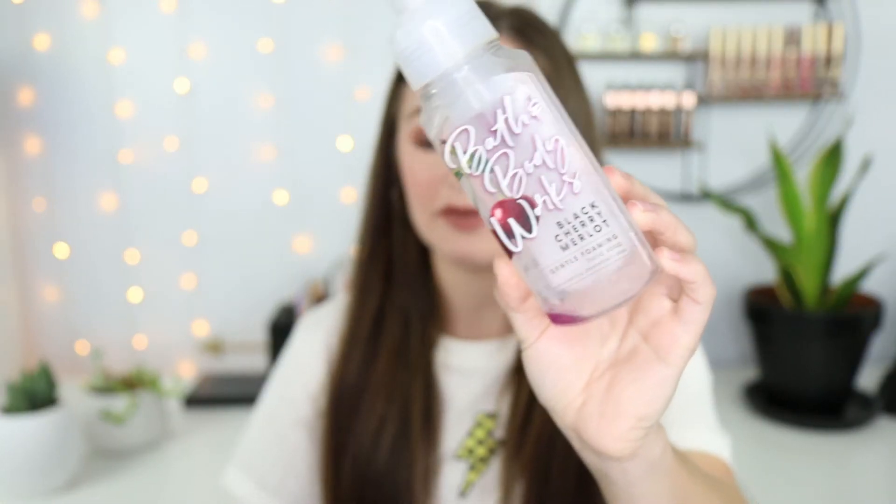I have another soap — the Black Cherry Merlot. This is actually one of my dad's favorite scents so I got a few for him and a few for me. It's a classic, subtle scent but still smells really good and not overpowering. I have a brown sugar caramel one in my kitchen right now that's really intense, but this one is not like that. I like this one — I think it's one of their permanent year-round ones.